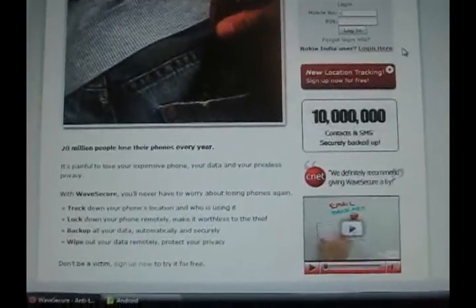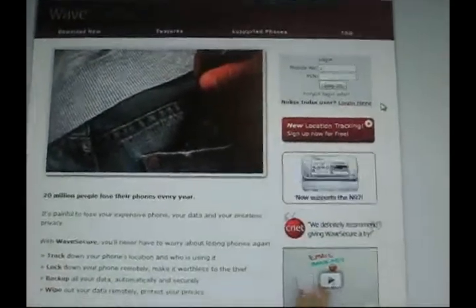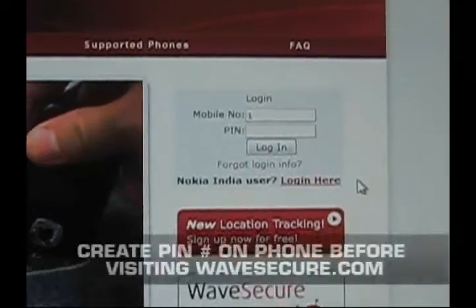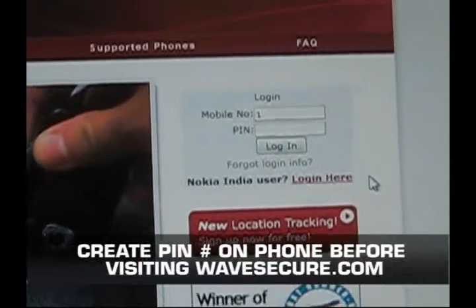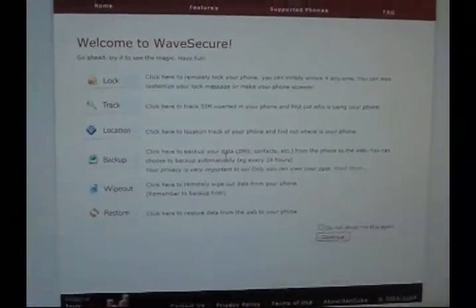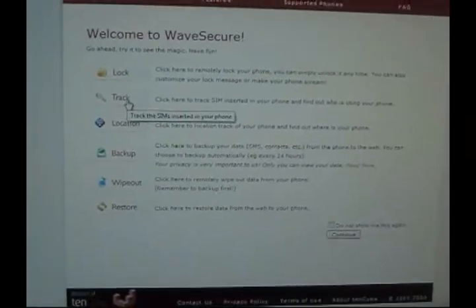Okay, this is how you use WaveSecure. If your phone is lost or stolen, you're going to go to wavesecure.com and log in right here. You're going to enter your mobile number and your PIN number. I'm going to do that right now. And now I'm logged into the WaveSecure website. I'm going to show a few things that you can do.